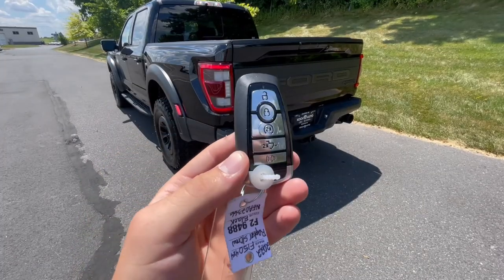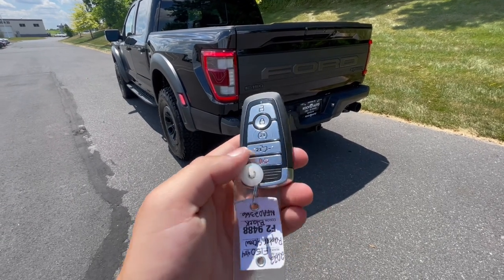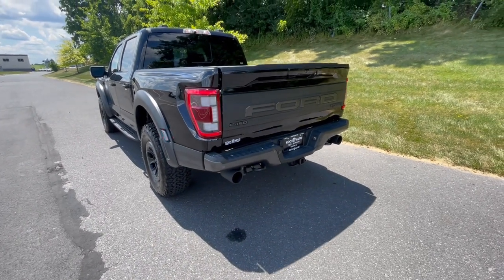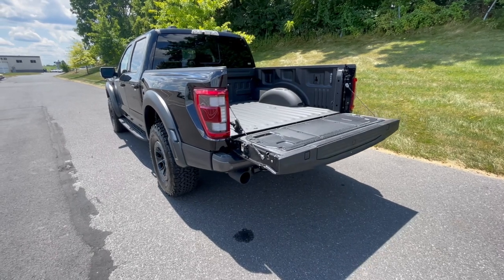Taking a look at the key fob really quick before we fully move into the interior. You'll have lock, unlock, and panic. You also have remote start and the ability to drop the tailgate from the key fob. That's becoming pretty common nowadays, but always a nice feature.